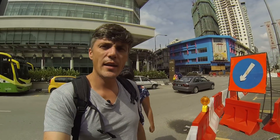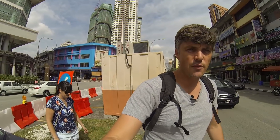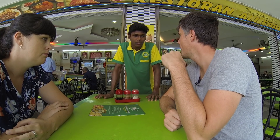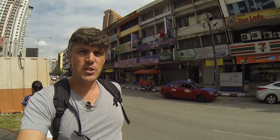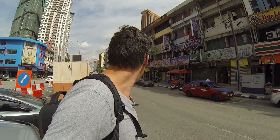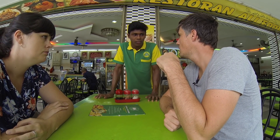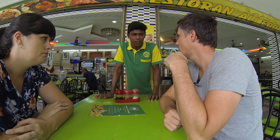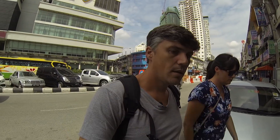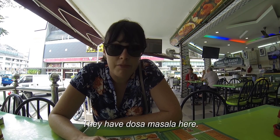And they have a variety of different types of roti. You can get it stuffed with bananas - banana roti. You can get it with sardines. You can get it just plain, one roti talur - egg roti, cheese roti. I like it with egg - egg cooked right into it. Let's get that.